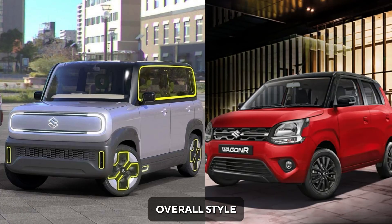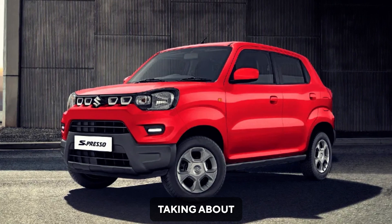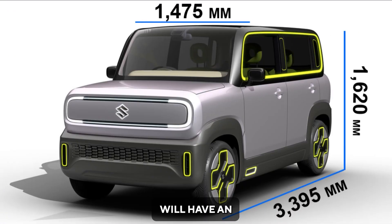When we look at the overall style and design, it kind of looks a bit Wagner-ish, but when it comes to size, it is even smaller than the Espresso. Talking about the dimensions, the EWX will have an overall length of 3395mm, a width of 1475mm, and a height of 1620mm.